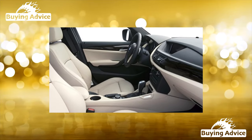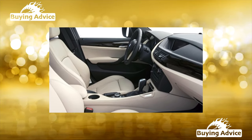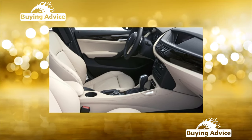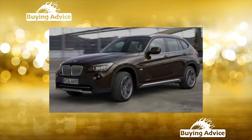In the family of Bavarian crossovers, the X1 is considered the youngest, the smallest, and most affordable. We check whether it is able to withstand the blow of time, like its older comrades.